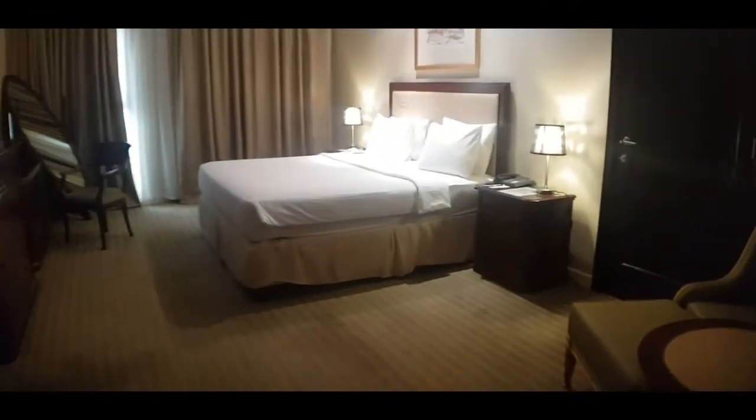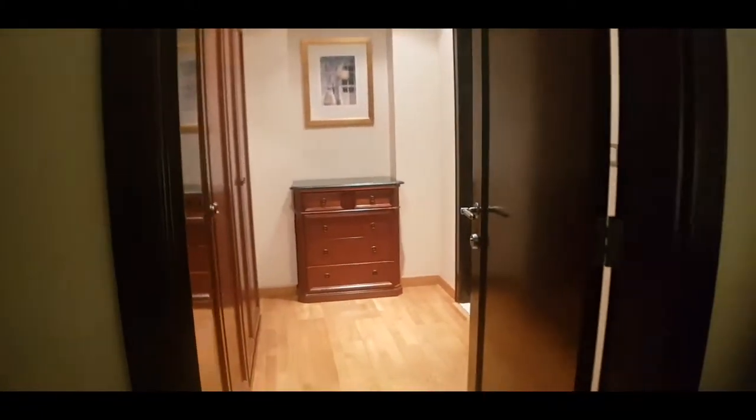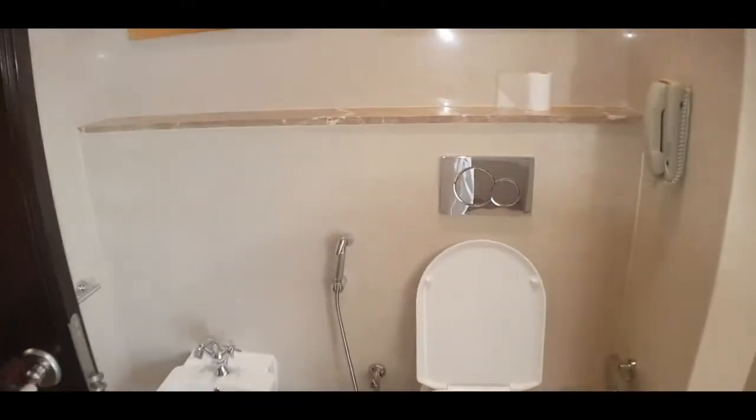Then we have just the toilets here — toilet and sink with the bidet. Then we have the guest bedroom, which is very spacious. In here I'm assuming this is the closet — you've got your safe, slippers, ironing board, wardrobe, chest of drawers, and your bathroom.